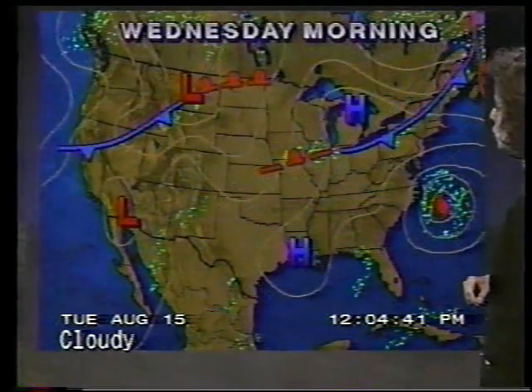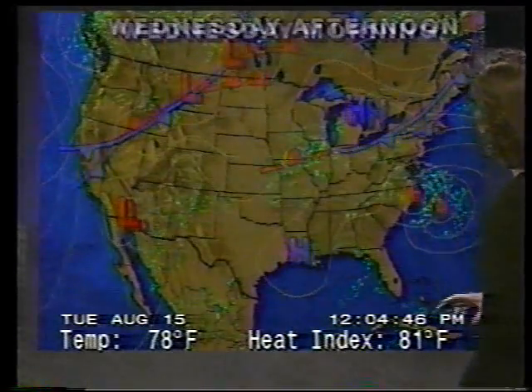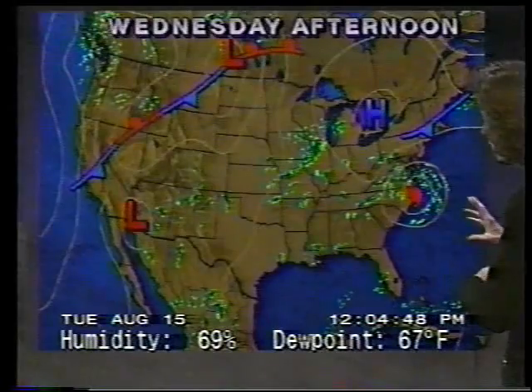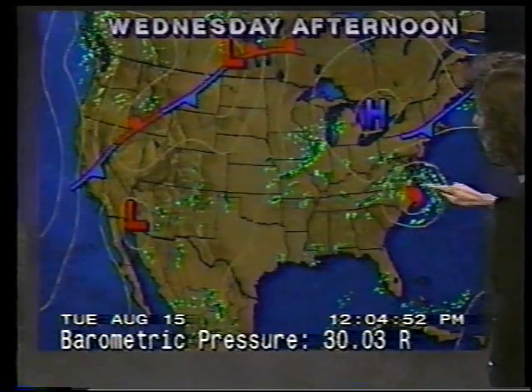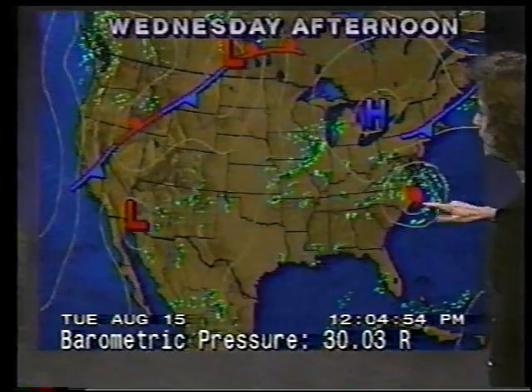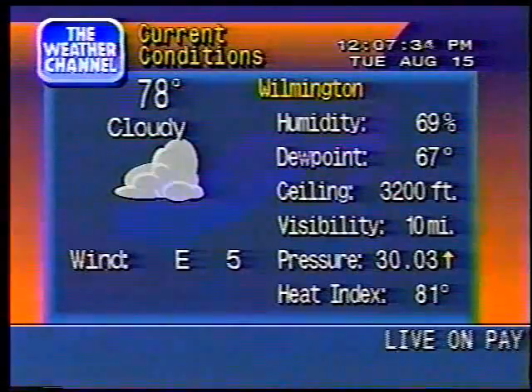A front is setting off some showers and storms, which will be dying down somewhat by later tonight, only to re-fire by tomorrow. Also, we start to see Hurricane Felix drawing very close to the outer banks of North Carolina. At least right now, that's the greatest strike probability somewhere in North Carolina, but it's still rather unclear as to exactly where Hurricane Felix might be moving.